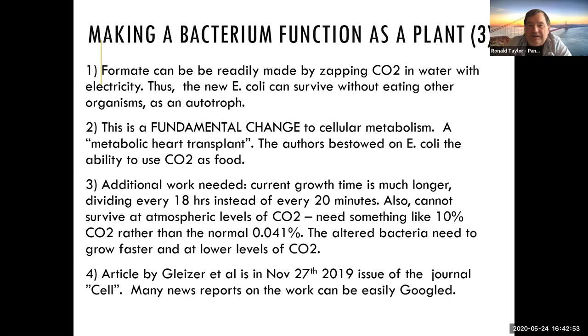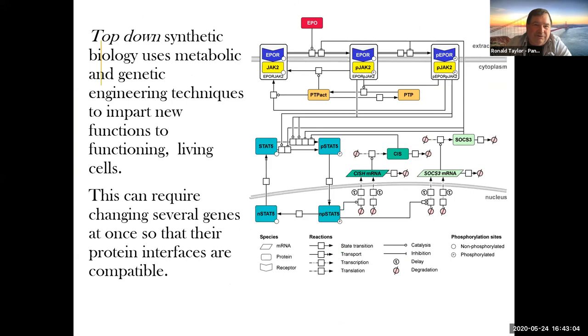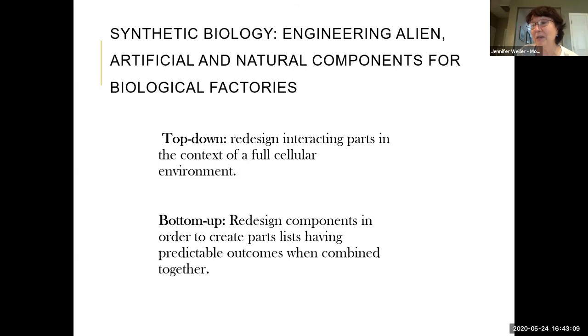Someone asked: what happens if the CO2-eating bacteria is released into the atmosphere? The answer is nothing — they die off because they need 200 times the amount of CO2 presently in the atmosphere to grow. It's not a bad question though, because we do worry about unintended consequences once you've sped it up to 50 times faster and it can deal with much lower CO2.